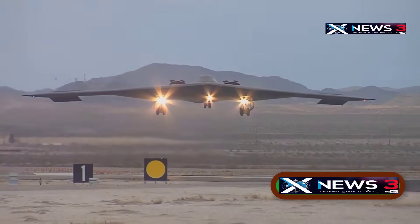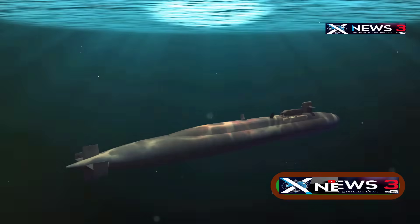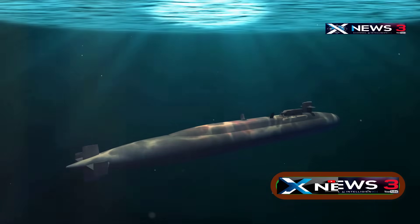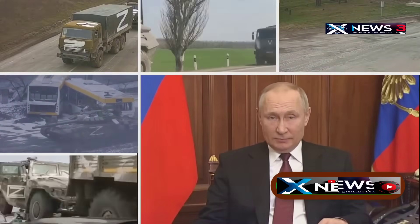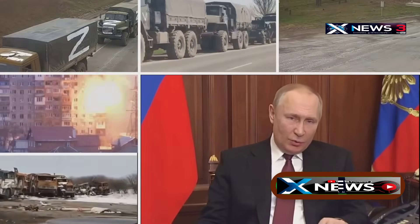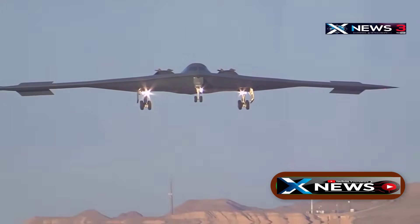A few days ago, US B-2 Spirit Bombers launched an attack on an underground Iranian nuclear facility at Fordow. Just before that, an American nuclear submarine fired dozens of guided missiles at various nuclear sites in Isfahan. Reports say that hundreds of trucks moved uranium centrifuges away from the nuclear enrichment site just days before the bunker-busting bombs hit. In this video, we'll also take a look at the B-2 Spirit's secret stealth technology.